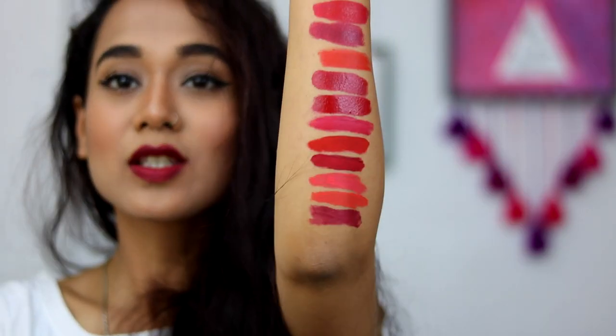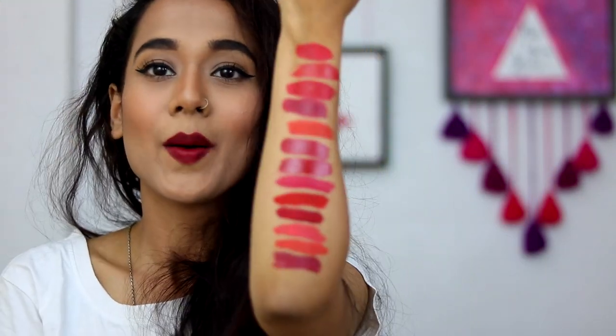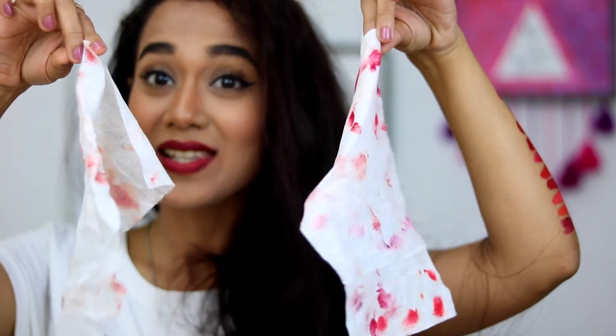And that completes all the red lipsticks I have till date — that's my red lipstick collection. There's quite a variety and sometimes I like to combine two shades to come up with a different shade altogether. Let me know if you guys want me to do my pink, neutrals, or nude lipstick collection as well. Don't forget to like, share and subscribe. I'll see you all soon. Lots of love to each and every one of you. Bye — I hope this video was useful.